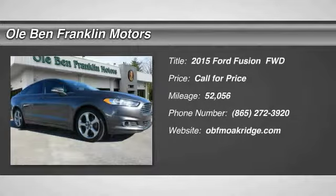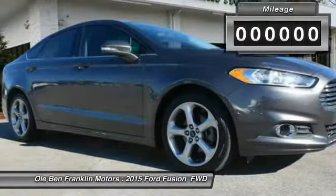The 2015 Fusion. You can have both impressive power and great economy in a Fusion.